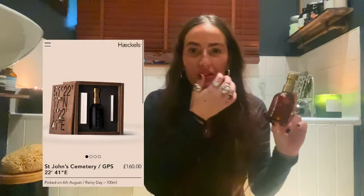But recently, particularly in winter, I've moved on to one called St. John's Cemetery by Haeckels. Haeckels are a fabulous company — quite small but growing rapidly — and it's all natural. They make a lot of seaweed products and really lovely organic, natural stuff. This is my favourite — their perfume called St. John's Cemetery. I couldn't even tell you what it smells like, but it's heavy but warm. Just get it. These aren't cheap because they're so unique and beautiful.